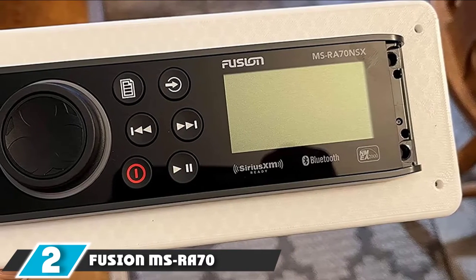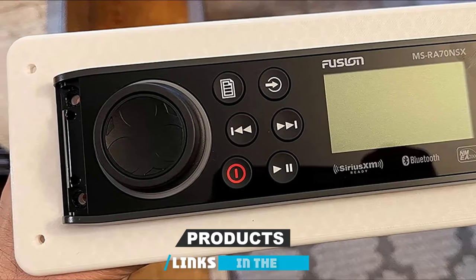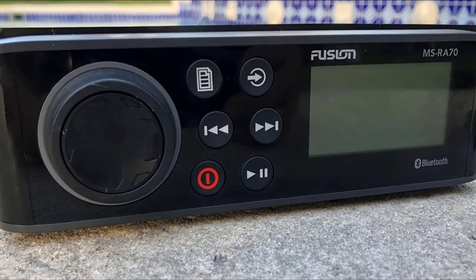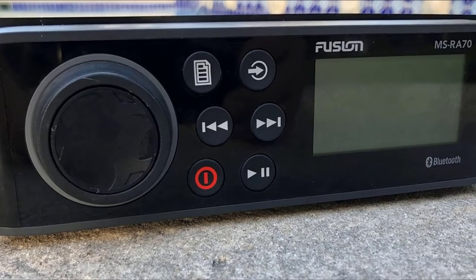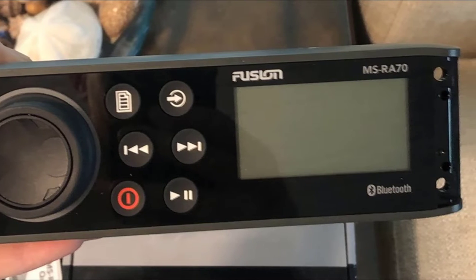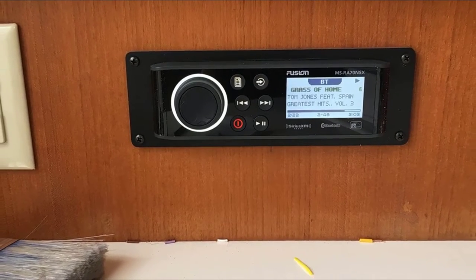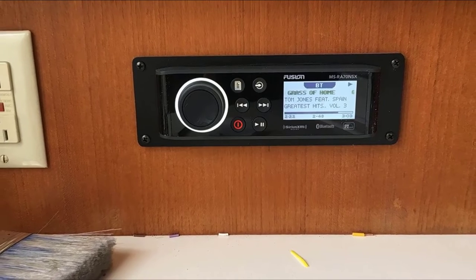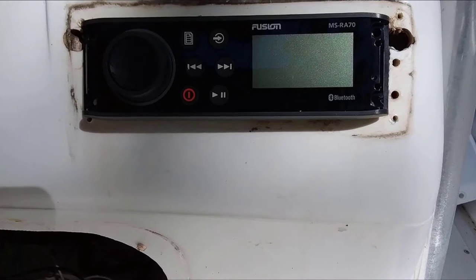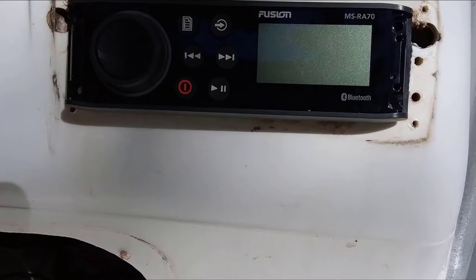Moving on to number 2, we have the Fusion MS-Ray70. The first thing you'll notice is that it looks absolutely fantastic. The panel is sleek and modern, and the manufacturer hasn't complicated the design of the interface one little bit. It's sleek, great to look at, and functional in terms of sound. The Fusion MS-Ray70 packs quite a punch — you get a 4x50 class amplifier built in, controllable via two zones. It connects seamlessly with both iPhones and Android devices, and there's Bluetooth as well as a rear USB connection available. This stereo is very reliable, and it's a simple fit.